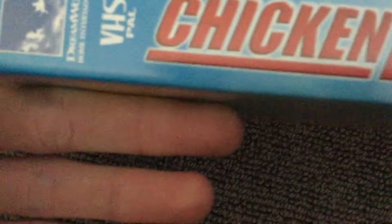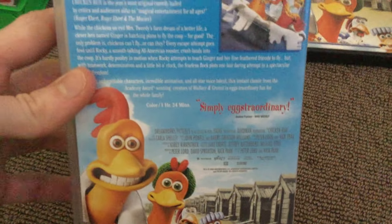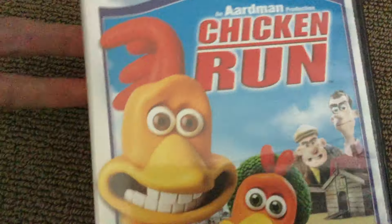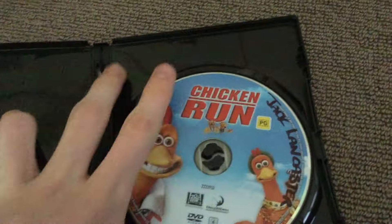Chicken Run! Egg-citing for kids and egg-citing for adults — simply egg-extraordinary. DreamWorks Animation movie. There's the tape. Now we have the DVD.